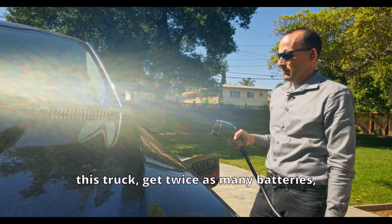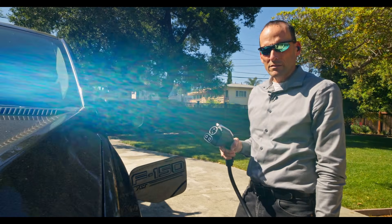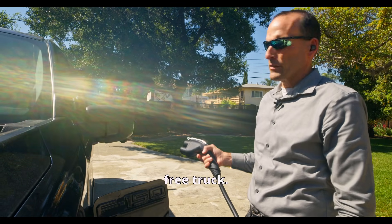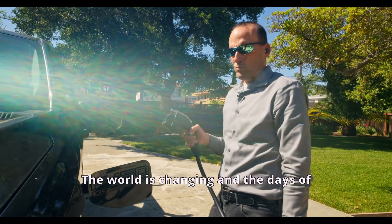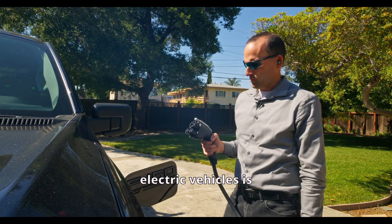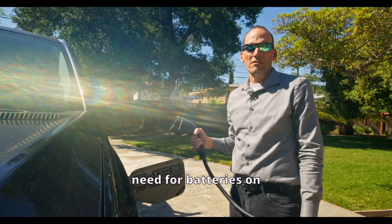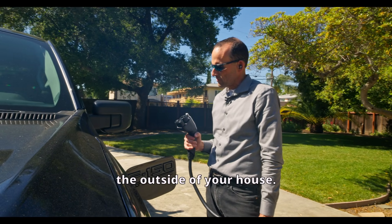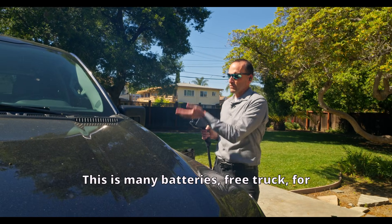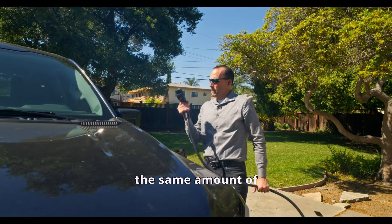That means my client could buy this truck, get twice as big a battery, and get a free truck — for the same amount of money. The world is changing and electric vehicles are really transforming the entire need for batteries on the outside of your house.